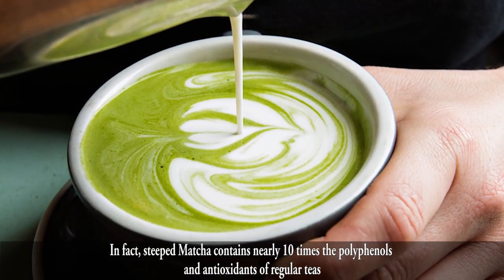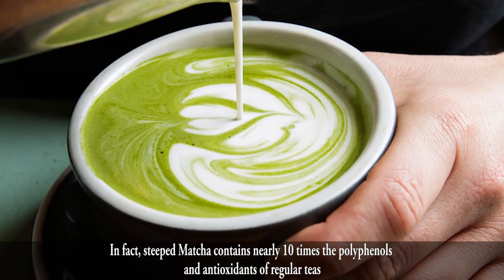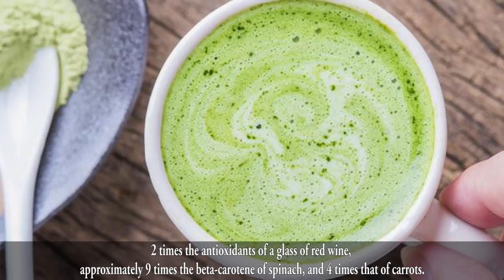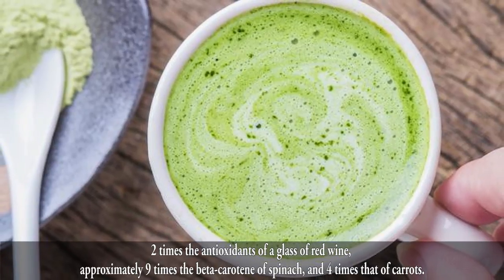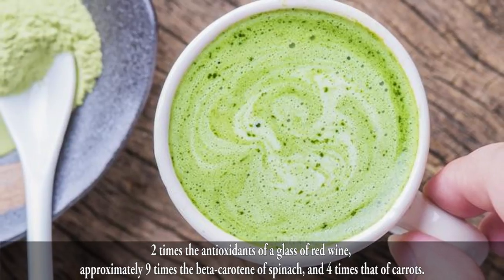thus increasing its nutritional value and giving the leaves a rich green color. In fact, steeped matcha contains nearly 10 times the polyphenols and antioxidants of regular teas, 2 times the antioxidants of a glass of red wine, approximately 9 times the beta-carotene of spinach, and 4 times that of carrots.